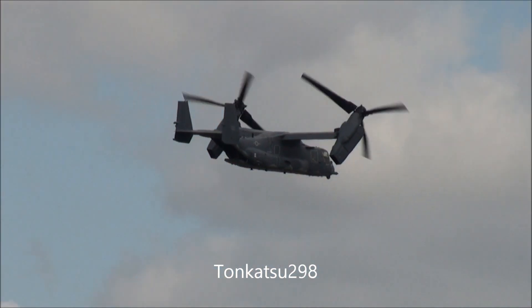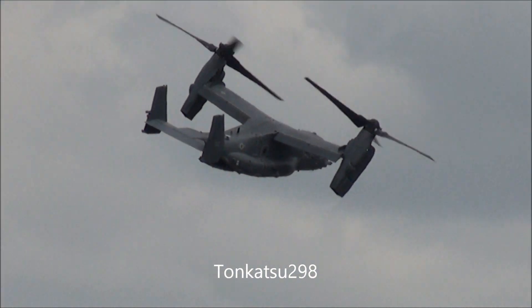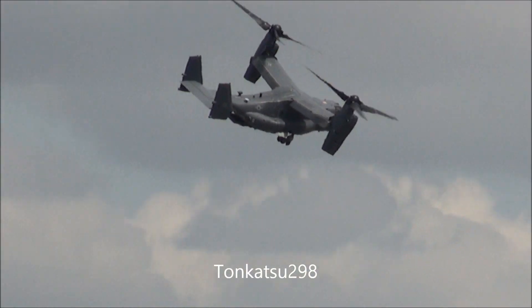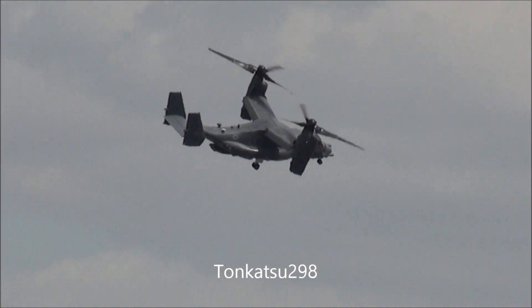One of the things that strikes you while watching the Osprey fly is how quiet it is, making it very much an ideal platform for covert special operations work, as performed by the CV-22s in service with AFSOC — Air Force Special Operations Command.